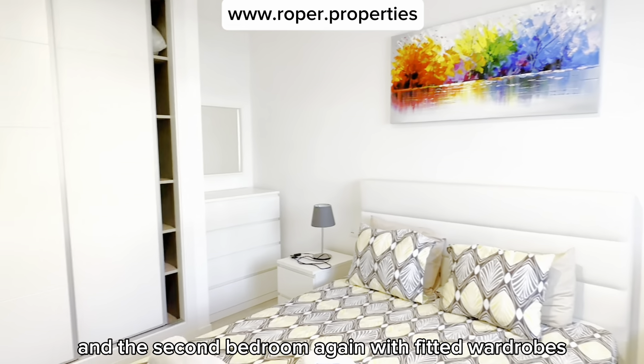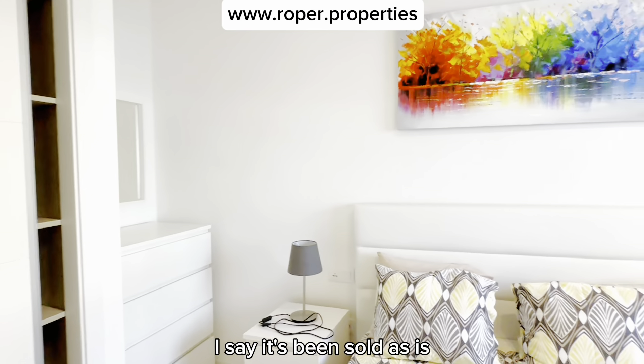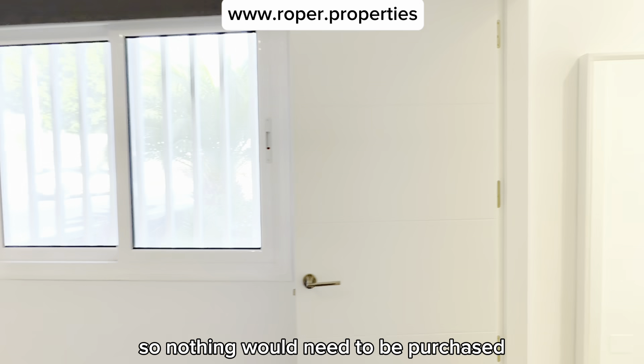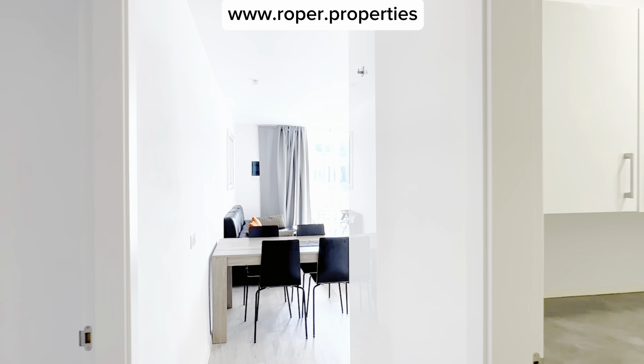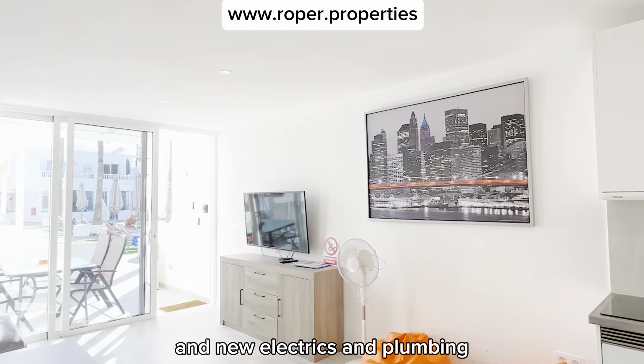The second bedroom again has fitted wardrobes. It's been sold as is, so nothing would need to be purchased — everything is in good condition. It's been fully rewired with new electrics and plumbing.